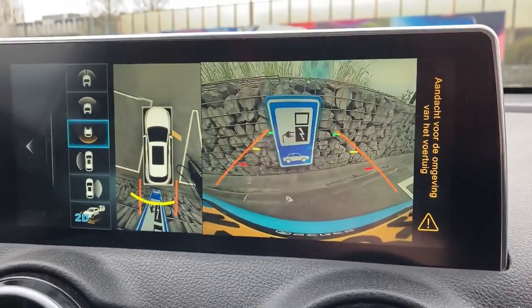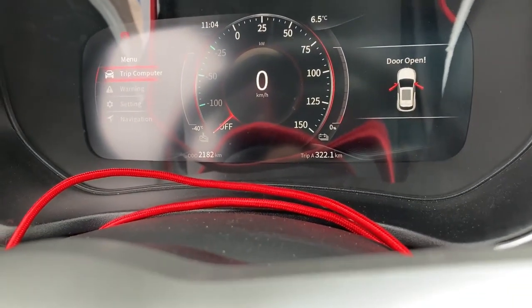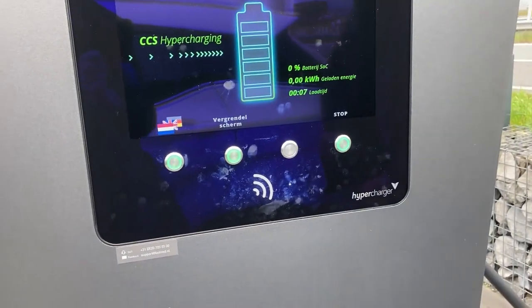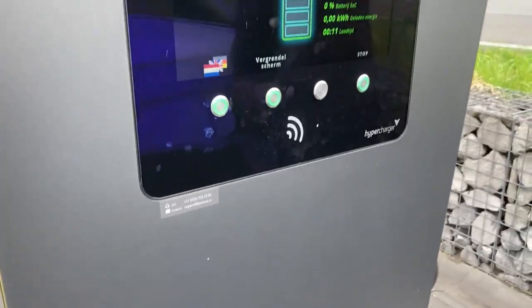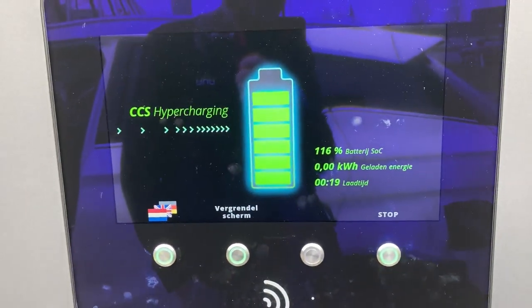High-quality cameras. Oh, that was me — 116 percent with the Ceres.